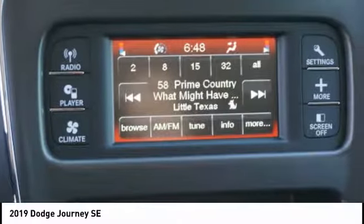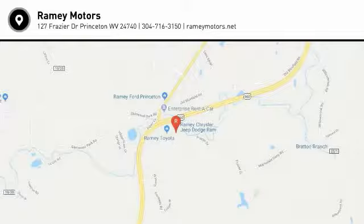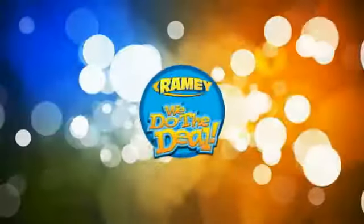Wouldn't you look great in this vehicle? Stop in today and see for yourself. For years, Rainy Auto Group has been doing the deal with our customers. We do the deal.